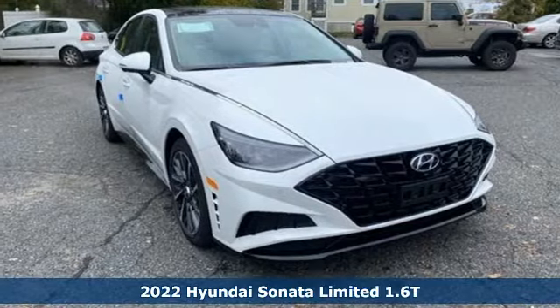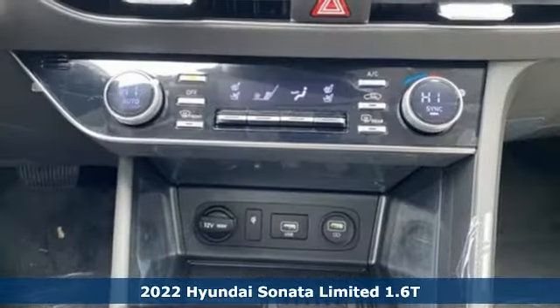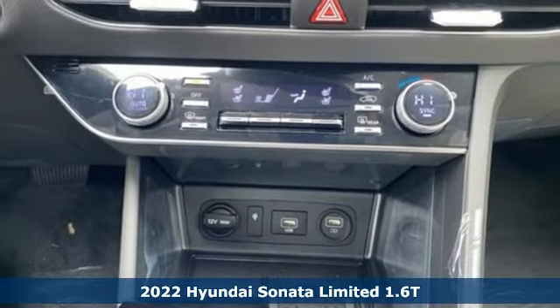It's a new 2022 Hyundai Sonata. Challenging convention to find a better way. It's the Hyundai way.